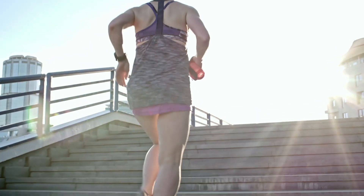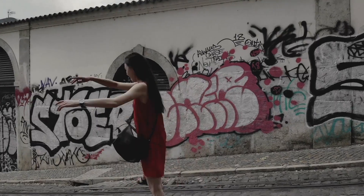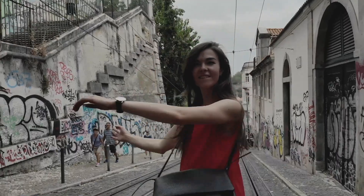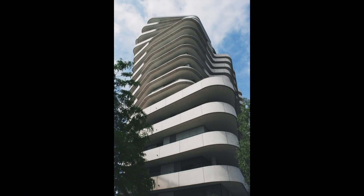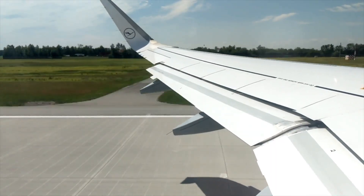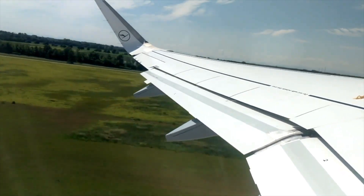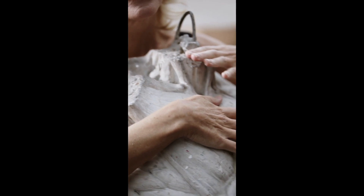Stairs to help you get around and up and down, sidewalks that you walk on, buildings that you live in, infrastructure that you depend on for your travels — stuff I bet you didn't even know is concrete.